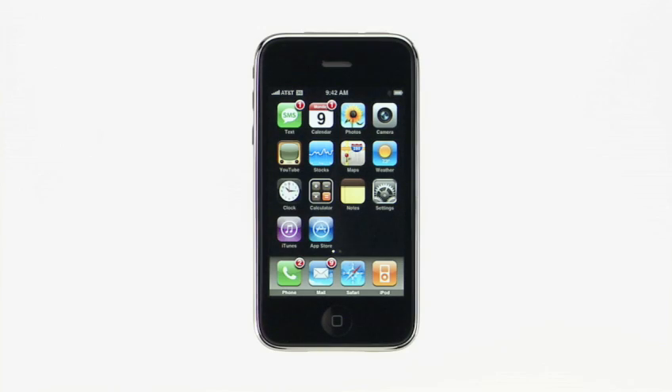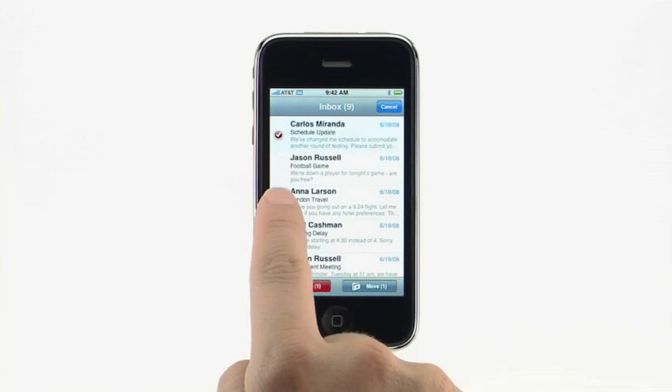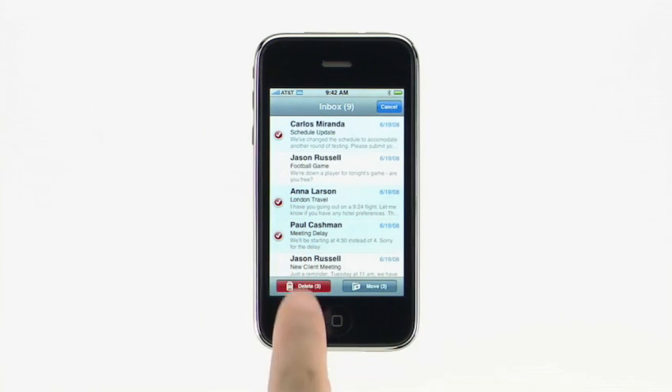In addition to enterprise and application support, the iPhone 2.0 software includes new features that make you and your iPhone more productive. Keeping your email organized just got simpler with Mass Delete and Move. To delete more than one email message at a time from the inbox, tap Edit. Then tap the circle to the left of each message you want to delete. Then tap Delete.